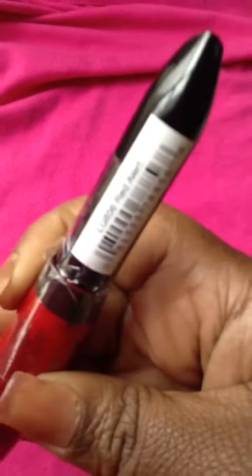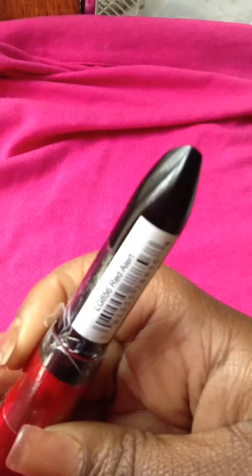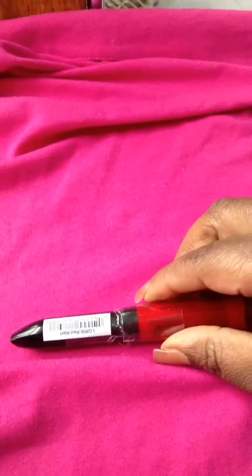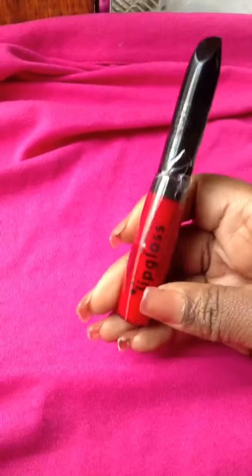It is red. The color of it is Red Alert. As you guys can see, that is Red Alert. I paid $1 for this lip gloss. I still have the red lip gloss on. It doesn't look right with what I have on, but I might as well leave it on anyways.